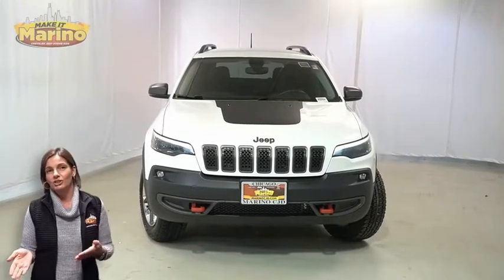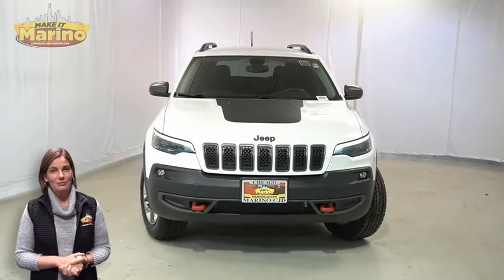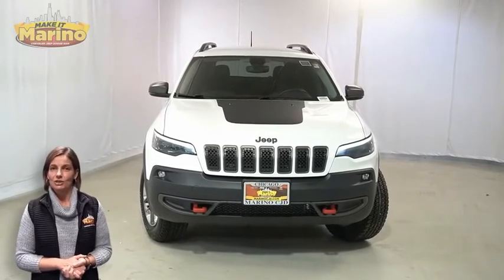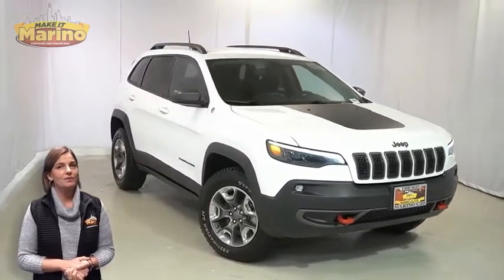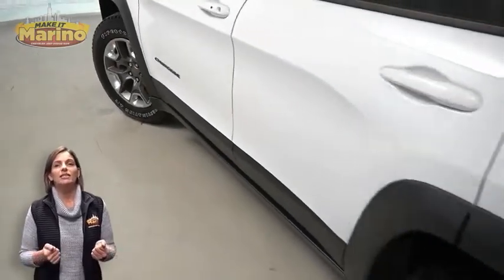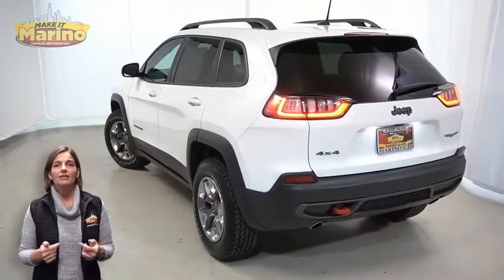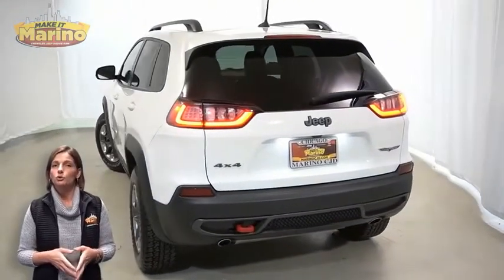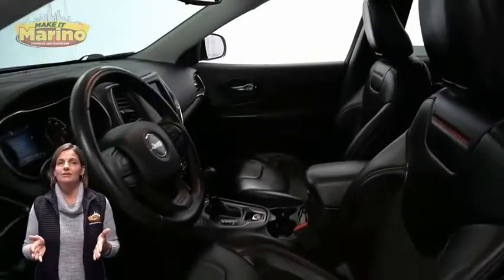If you're looking for a functional compact SUV with both reliability and safety for your whole family, then take a look at the certified pre-owned 2019 Jeep Cherokee Trailhawk in bright white with HID headlamps, front fog lamps, 17-inch aluminum wheels, red tow hooks, LED tail lamps, dual bright exhaust tips, heated front seats, heated steering wheel, and 16,000 miles on the odometer.